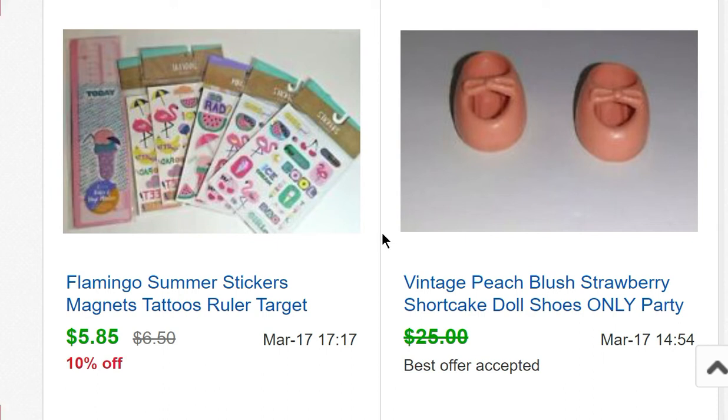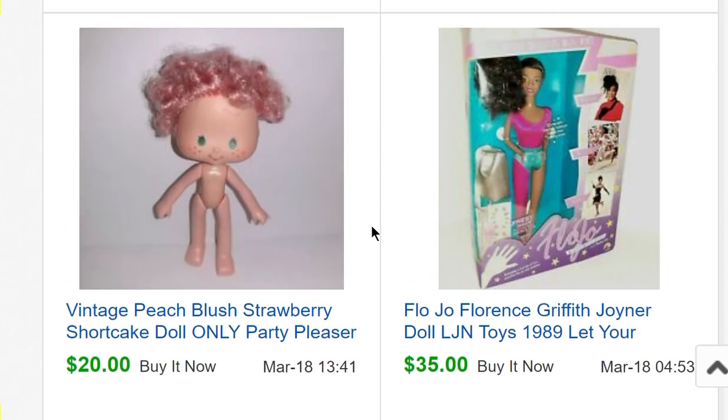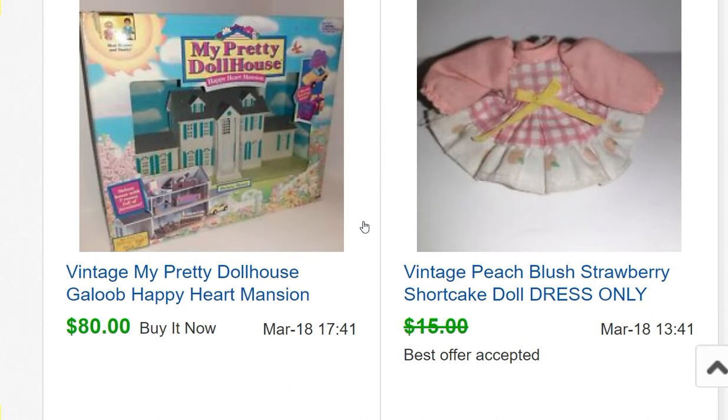Some Target items I'd had for about four years — I'd bought a huge box of Target stuff at Goodwill for $4 and had sold tons out of it over the years. This was one of the last items from that box. From that doll lot, a Flow Joe doll sold for $35. A Peach Blush Strawberry Shortcake doll sold for $20 with no clothes.